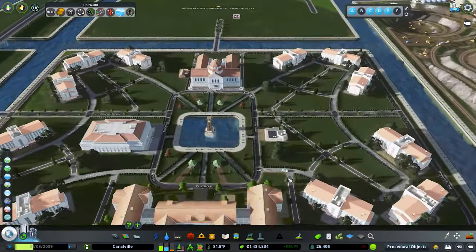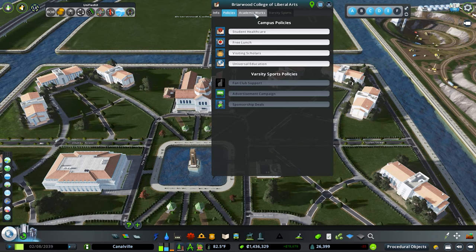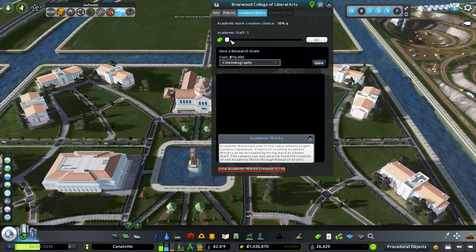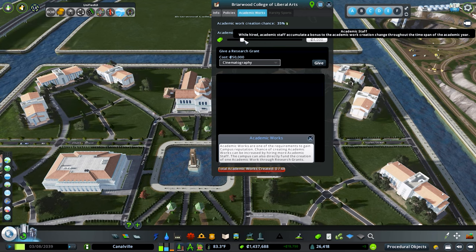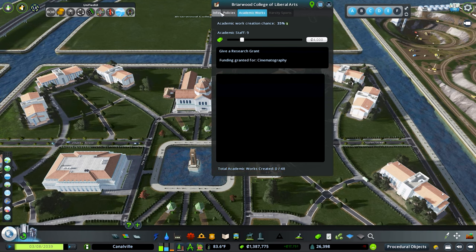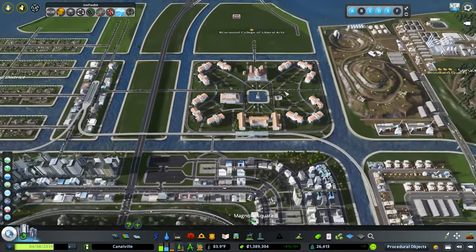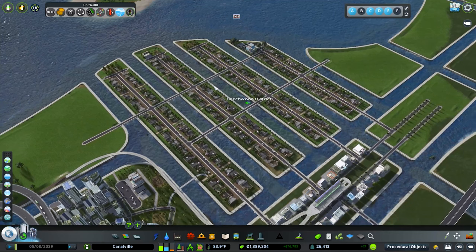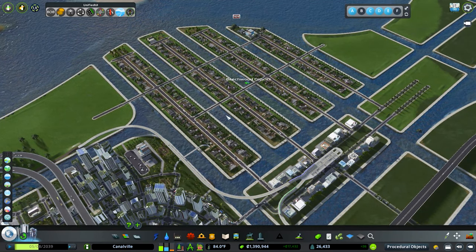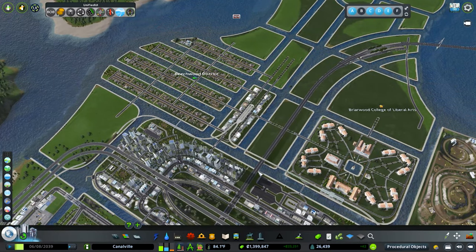Let's go ahead and check on our university real quick — see if we finally have some students. We do — 518 out of 500! So that means we're going to hit the next unlock here soon. I don't think we're going to do any policies yet, but we do need to up our academic staff. I think we're making about 20,000 a week, so I'll bump this up to four because that increases the chances of getting academic works — and you need academic works to upgrade. Right now we need to get two academic works before we can get to the next level. The goal is to level this all the way up. I think this looks really good. I really like this area — having those bridges looks fantastic. If you enjoyed this, go ahead and hit that like button. I super appreciate it — it really helps out the channel. That's going to be it for this episode. If you enjoyed this build out, you are definitely going to enjoy the video on your screen. Thank you so much for watching — I will catch you on the next episode.